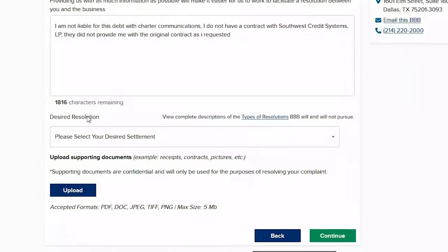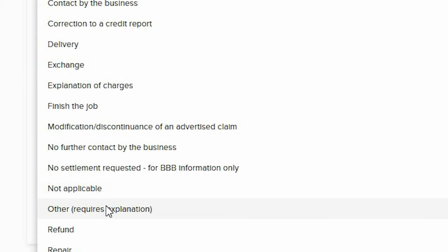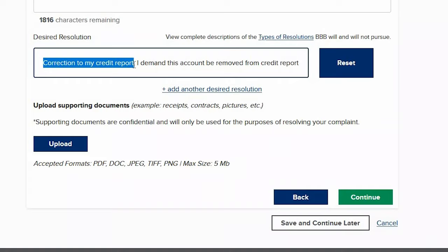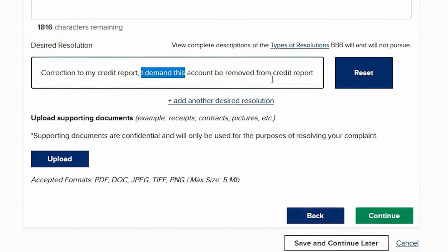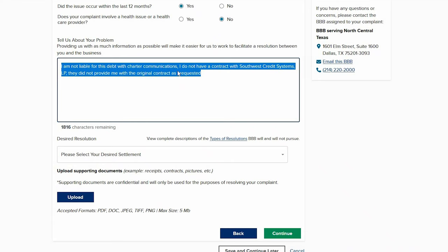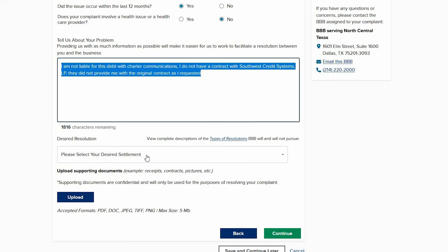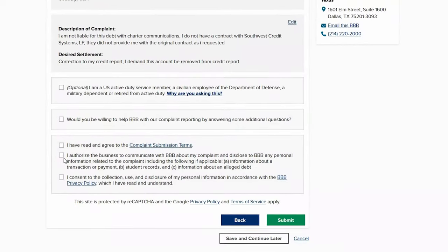At the bottom there's an option for desired resolution — click 'Other' and type: 'Correction to my credit report. I demand this account be removed from my credit report.' Then go back up and copy your full complaint text. Click next and submit the complaint.